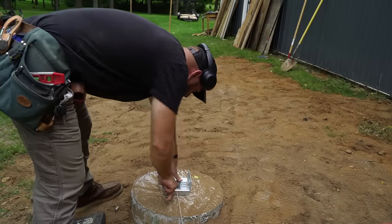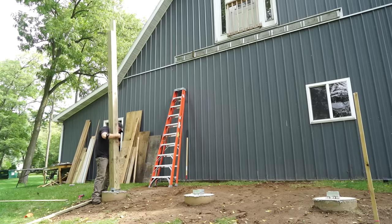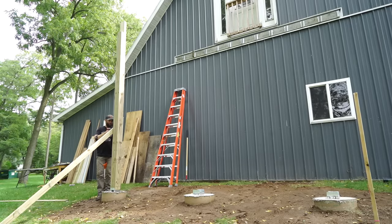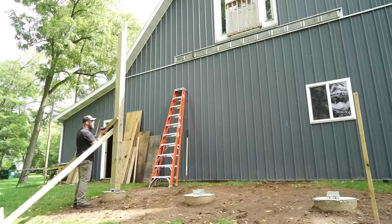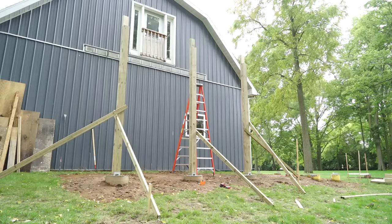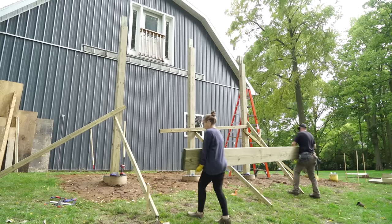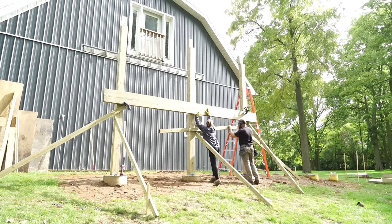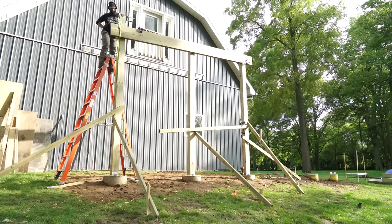I should have mentioned earlier that you should install your post brackets first before measuring the post height, or make sure that you subtract the thickness of the bracket when cutting your posts. I positioned the posts onto the brackets and used some long 2x4s to brace the posts in place and get them plumb. Once the posts were plumb I nailed them to the brackets, and it was time to get the beam in place. The beam was super heavy, so I came up with the idea to use ratchet straps — slowly raising one side at a time and clamping it in place, then doing the other side, walking it slowly up that way.